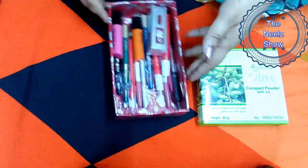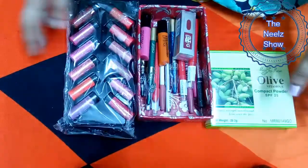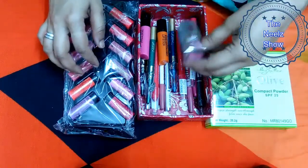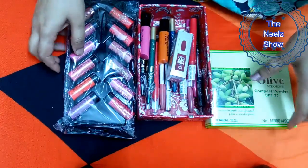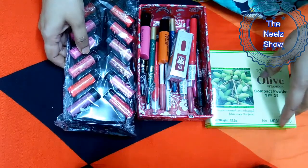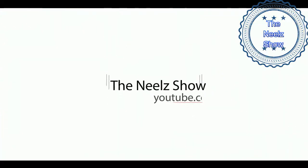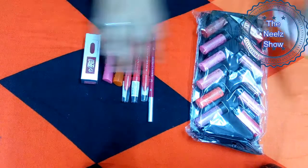Hi guys, welcome to the Neil's Show. Today's video is about the review of a few products which I have bought online at very affordable prices. Let's get started.